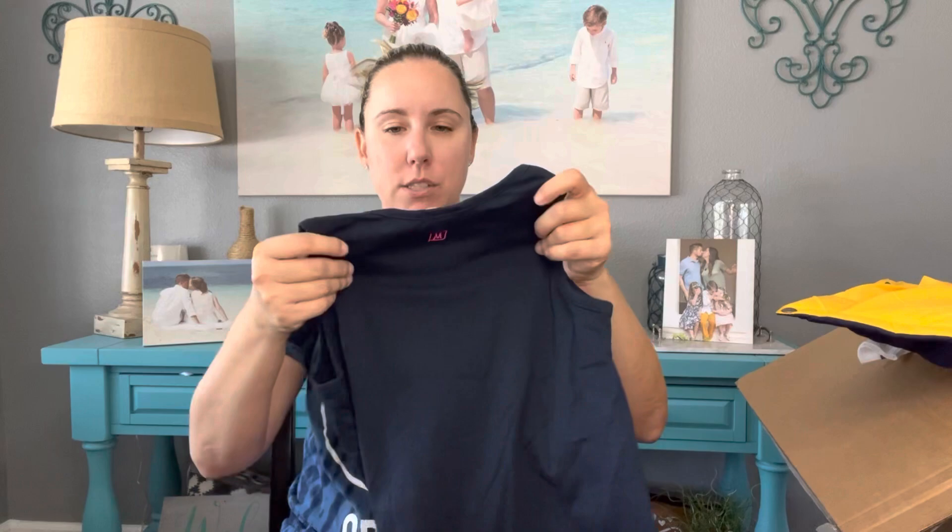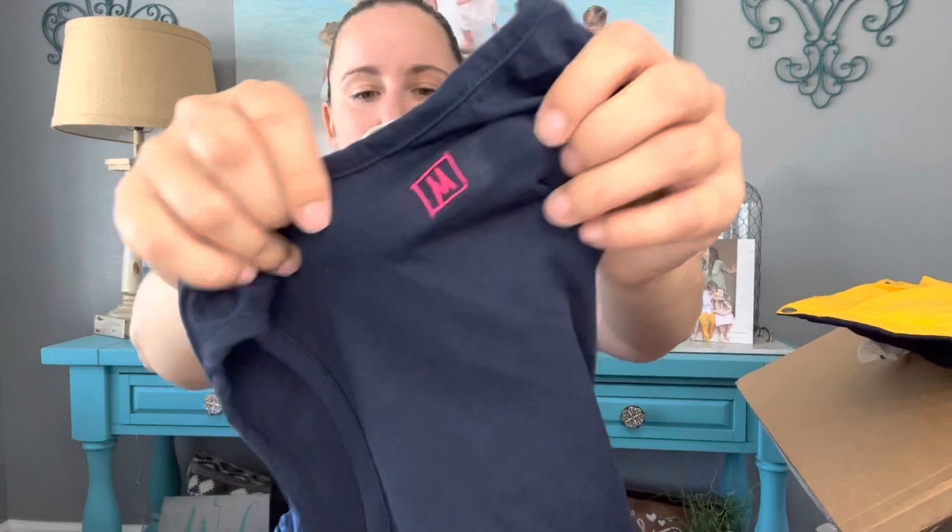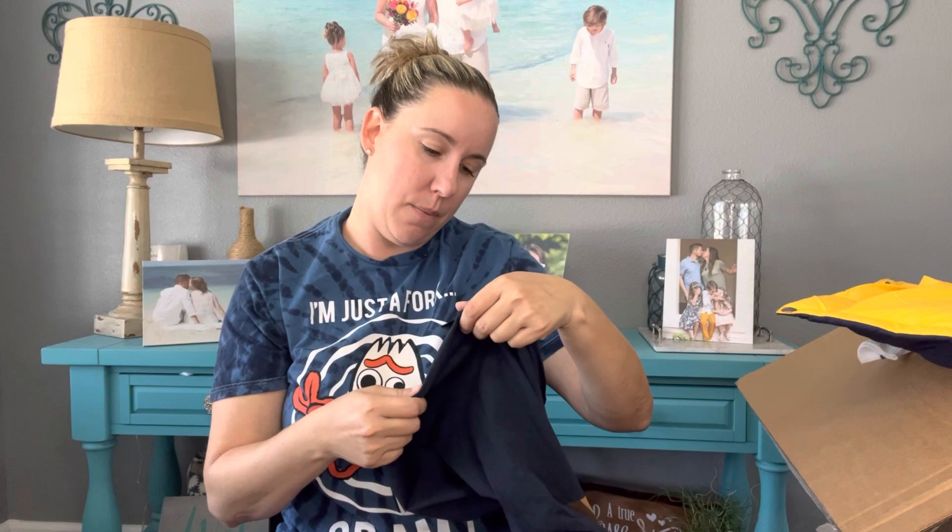This is a brand called Munster, size 8 — I haven't heard of it but it has nice embroidery and seems like a small quality shop. It's 100% cotton from Vietnam. This is my daughter's size so we'll keep it — it'll go through my next kid after her and eventually get listed.